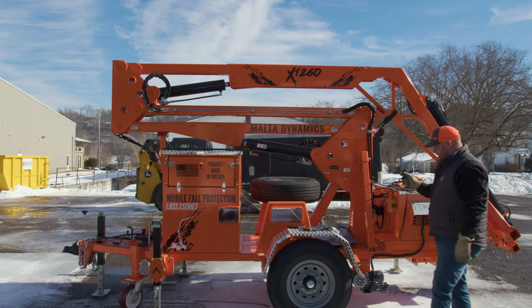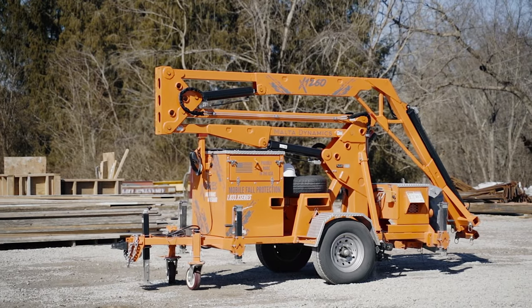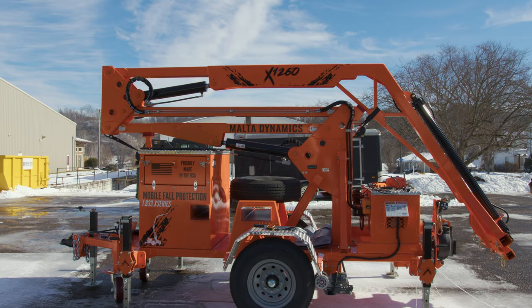Our most popular option is what we call the Mobile Go system, operated with a wireless remote. This allows you the mobility to move the unit 360 degrees in any direction. If you're in a tight spot where you cannot get a forklift or truck in, these units also have crane pick points. The Mobile Go is your key to getting it backed in where you need it and set up to keep your guys safe.